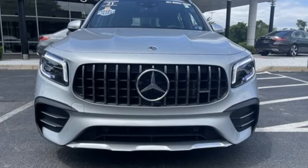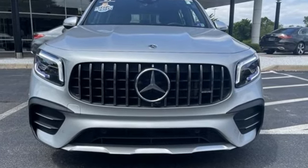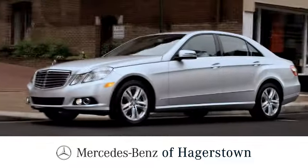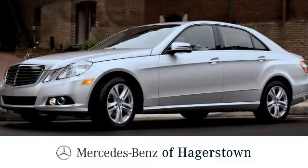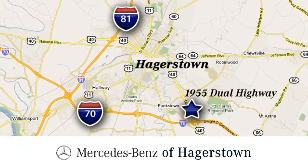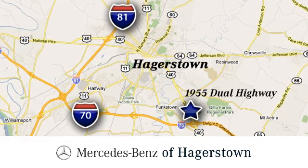Mercedes-Benz, an elevation of innovation. Experience it for yourself today. At Mercedes-Benz of Hagerstown, experience uptown luxury, hometown service. Come see us today. We are conveniently located at 1955 Dual Highway in Hagerstown, Maryland.